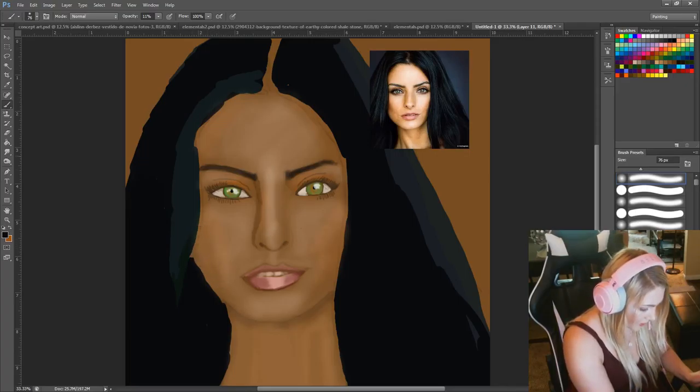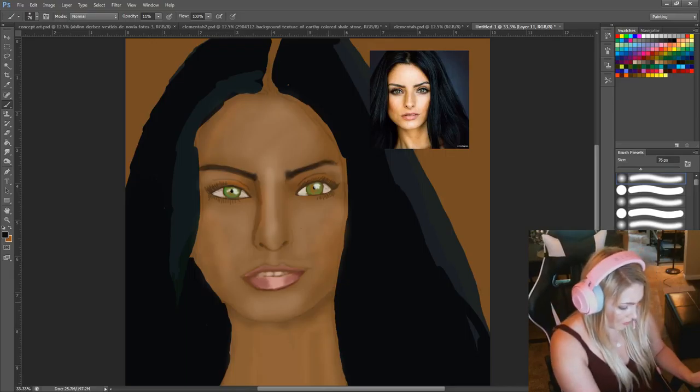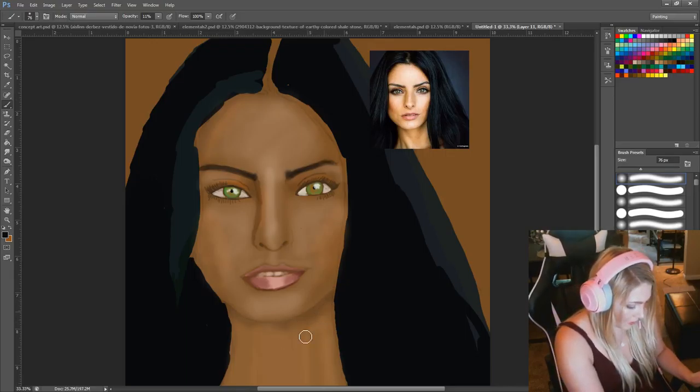Just enjoying the process. I think if you enjoy what you're doing it comes out better — this is a lot of fun. It actually gets quite a bit darker here, so I'm going to focus on seeing how dark I can make this.